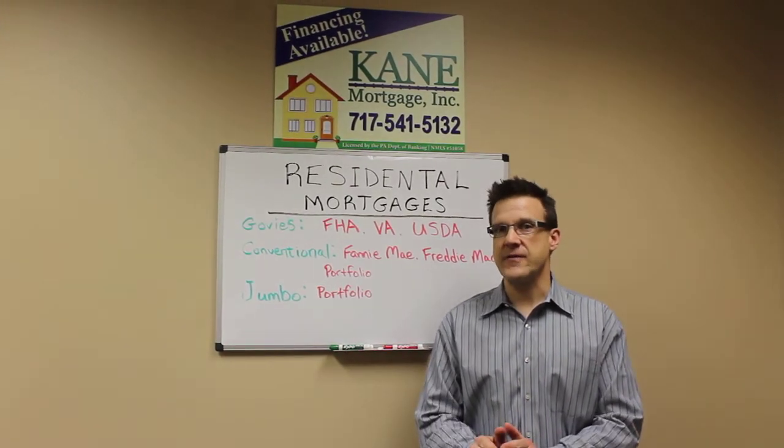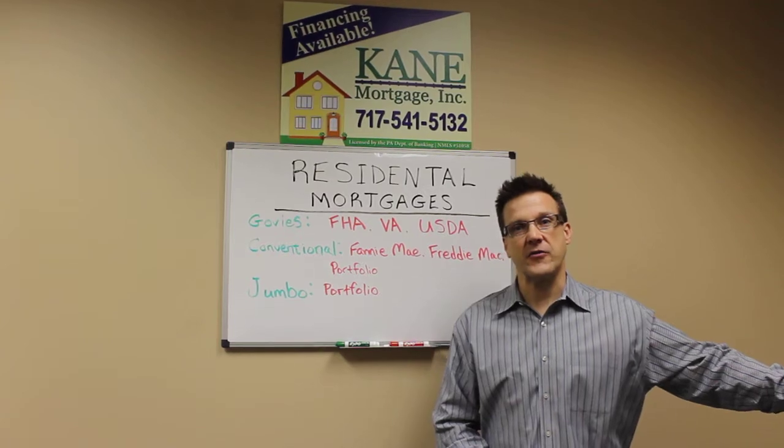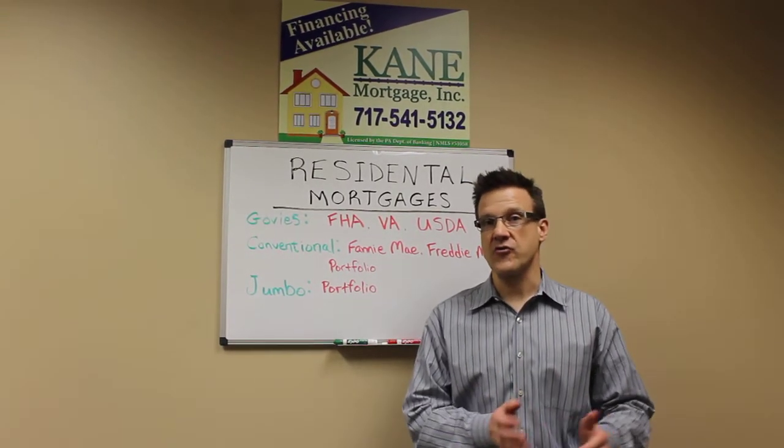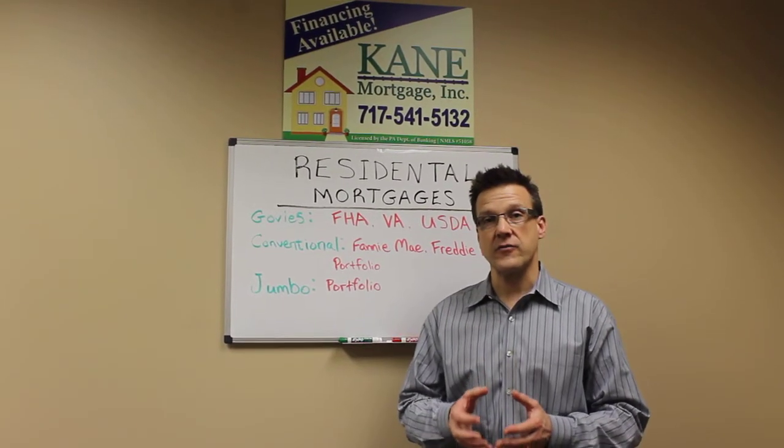Today we're going to talk about mortgages. Specifically, first mortgages. Second mortgages will be a topic for another day. Underneath that, we have both residential and commercial. Commercial mortgages will be a topic for another day. So today: residential first mortgages.